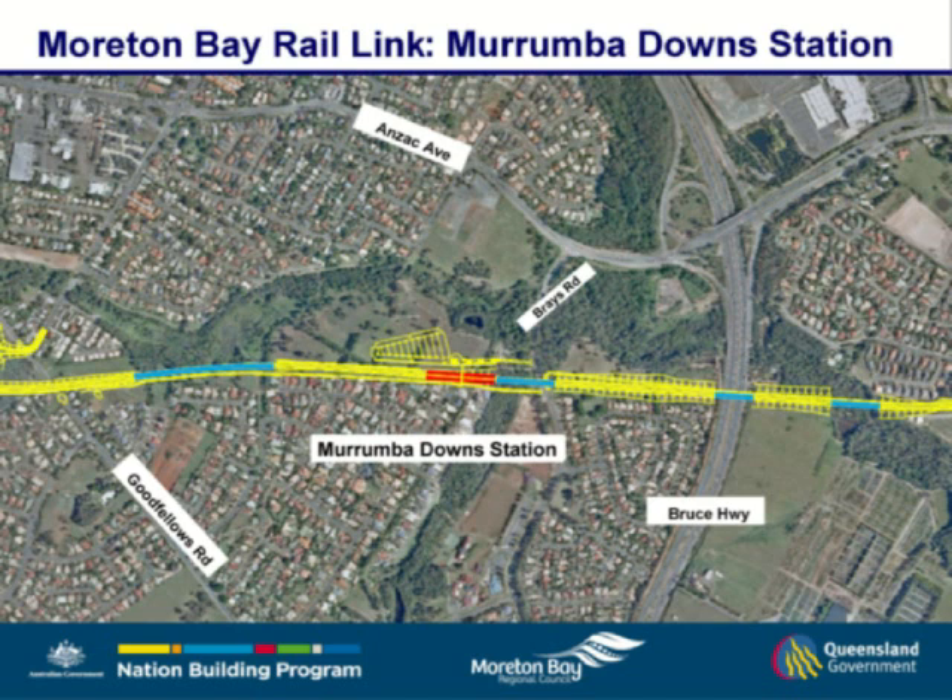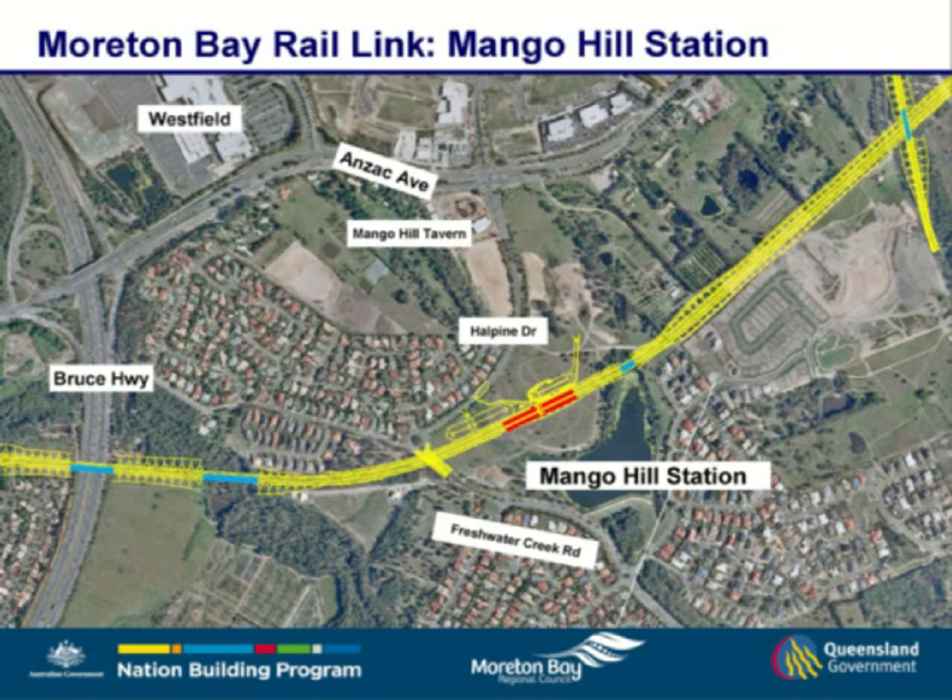Moving into Murrumba Downs — Murrumba Downs station is an ideal location on the corridor for a large park-and-ride, looking to capture a lot of the cars coming down from the Bruce Highway. Murrumba Downs is also the point where the rail starts to climb to get over the Bruce. Leaving Murrumba Downs station you go over Brice Road onto a north embankment, which is about six to eight meters above existing ground level, right next to those houses. Then over the Bruce and back over Freshwater Creek again into a cutting all the way through to Mango Hill station.